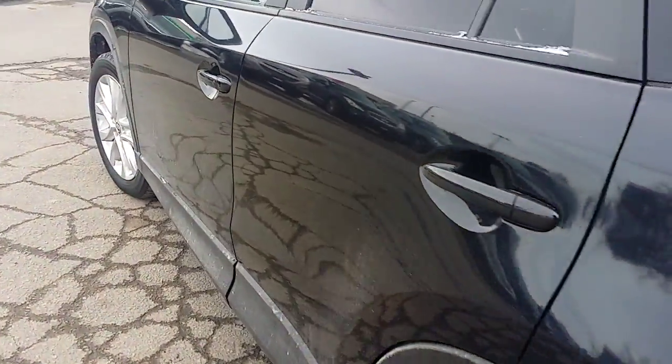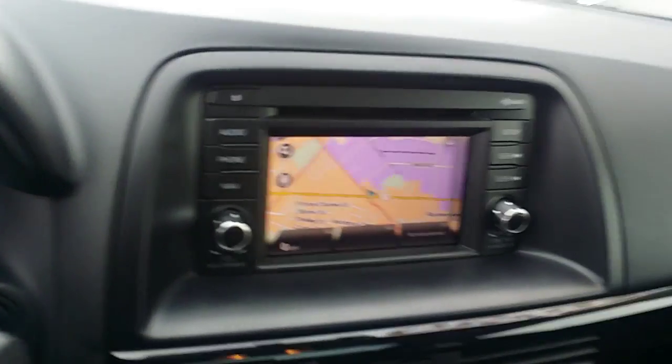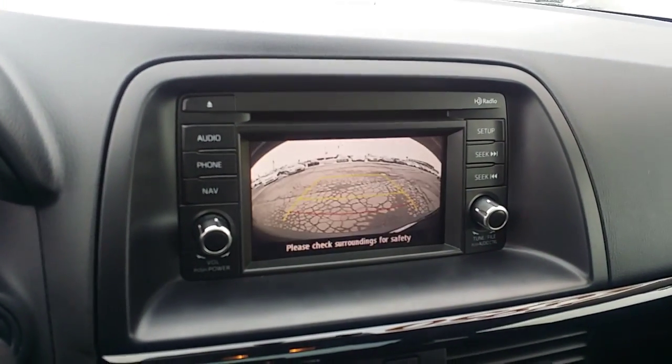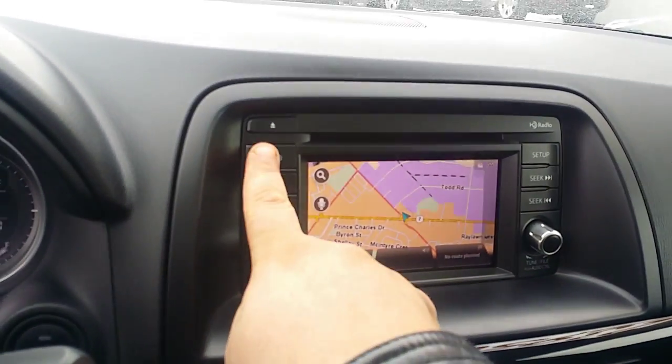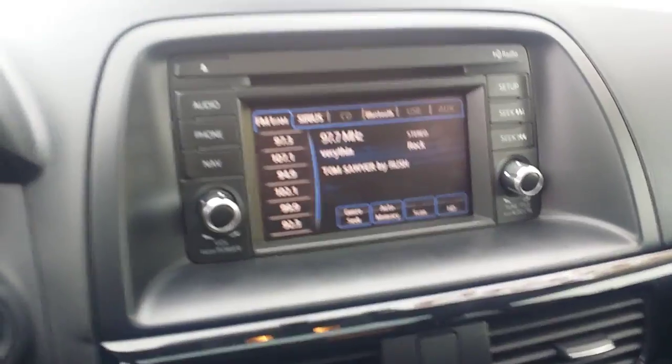Again, on the other side of the vehicle, no dents or damages. On the inside of the vehicle, you do get your full power seating option, your navigation system which also turns into your backup camera, and then also your audio. You do have your full touchscreen display, your Sirius Satellite radio, Bluetooth, and then your full power sunroof.